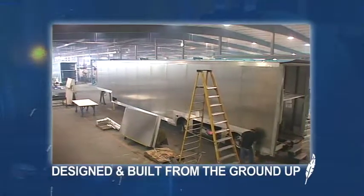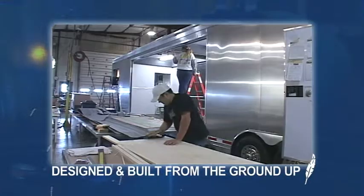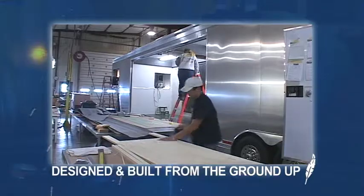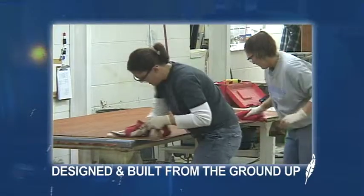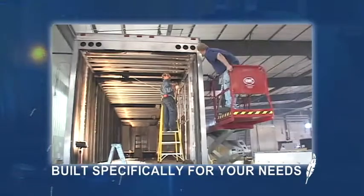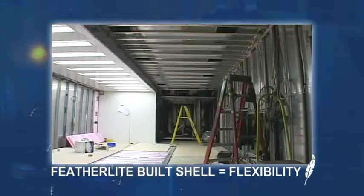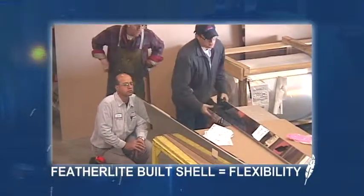While most manufacturers modify a pre-existing base trailer made by another company, Featherlight's trailers and interiors are both designed and custom-built in Featherlight's own facilities from the ground up. This comprehensive manufacturing approach means your trailer is designed and built specifically for your needs. Because Featherlight does not have to work with a pre-existing shell, it has flexibility during the design and manufacturing processes, so the design of your trailer will not be compromised.